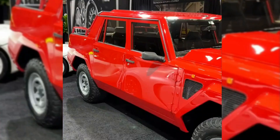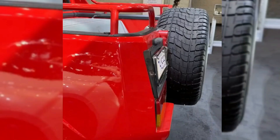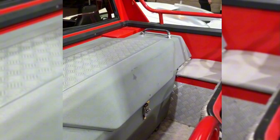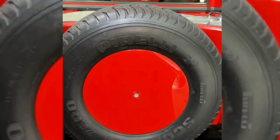In the 1980s, the LM002 was Lamborghini's venture into the SUV market. With a V12 engine and a rugged design, it was an off-road capable vehicle with an undeniable presence.